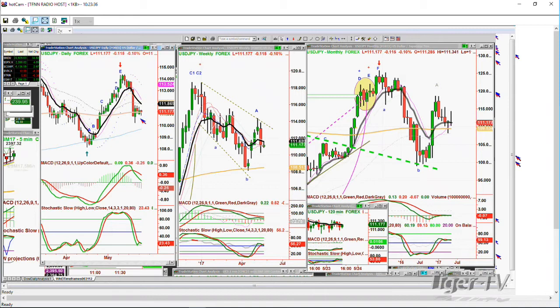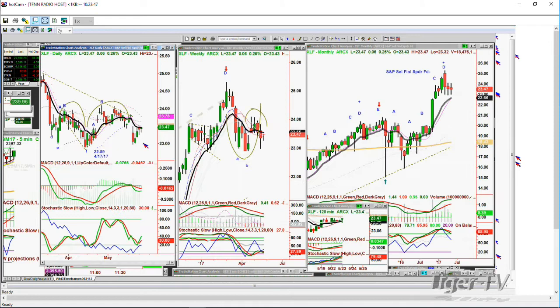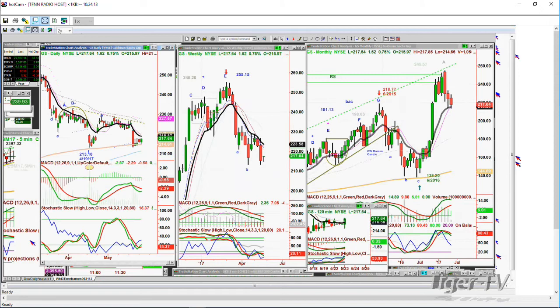I had a question about the XLF. XLF is at 23.47, just in a range, unless it can break above 24 in the next three sessions — and I don't think it's going to do that. My thinking is it's going to break 23 before it breaks 24. It's right in the middle at 23.45. Goldman Sachs is trying to rally here, but the 200-period moving average of 214 is really the issue. It's trading at 217.60.